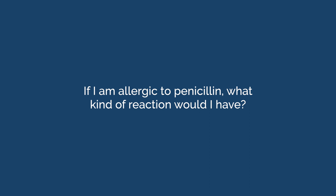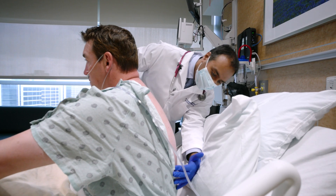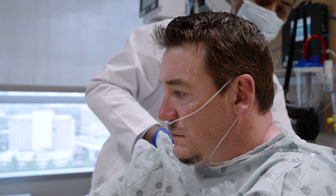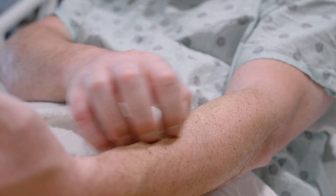If I'm allergic to penicillin, what kind of reaction would I have? Most patients who have a label of penicillin allergy are found not to be allergic. However, for those few patients who may still be allergic, the most common reaction seen with a direct challenge is a rash — typically an itchy rash, usually in the form of hives. More severe reactions are very rare. Your healthcare team will have all the appropriate medications needed to treat any type of allergic reaction.